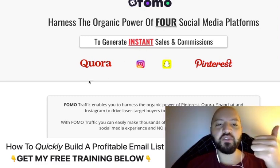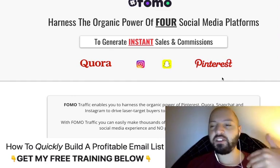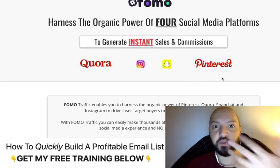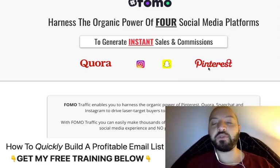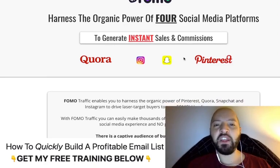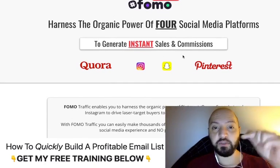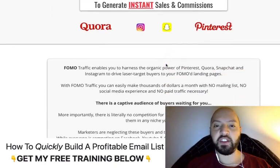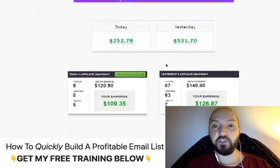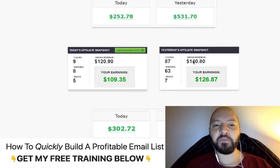FOMO Traffic gets you instant visitors from Quora, Instagram, Snapchat, and Pinterest. You're going to get people visiting your Profit Stream video sites, buying products, clicking products, watching videos, and you get paid for all those activities. If you pick up Profit Stream through my link below, you'll receive FOMO Traffic completely free — other people pay me $97 for it, but you get it free.